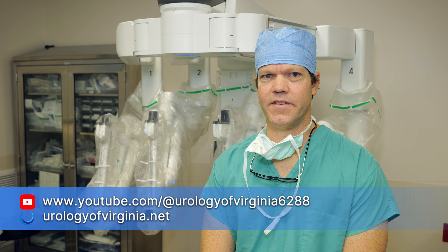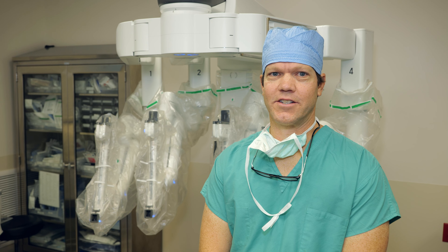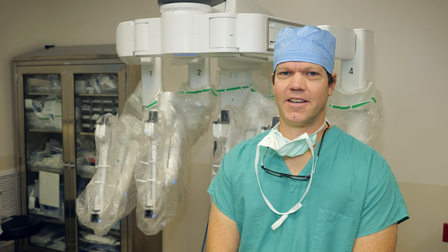Please refer to these videos for important details regarding your particular surgical needs. It's been a pleasure to offer you this introduction to robotic surgery at Urology of Virginia, and we are honored to partner with you in optimizing your urologic health. Thank you.